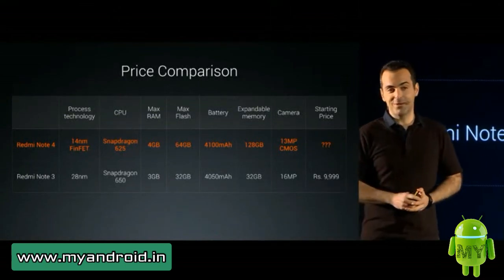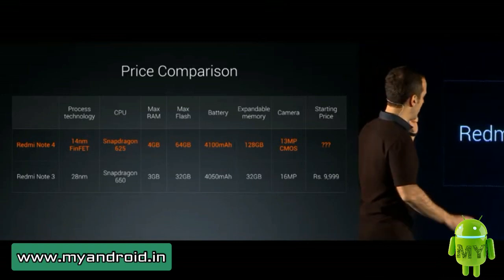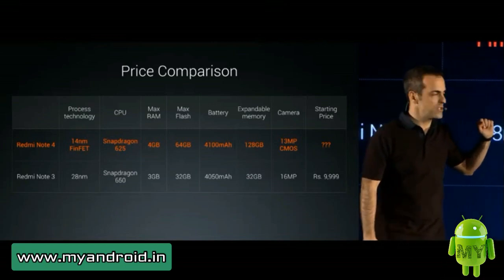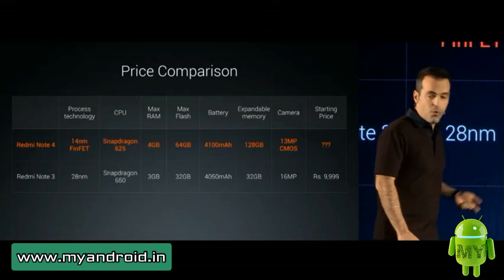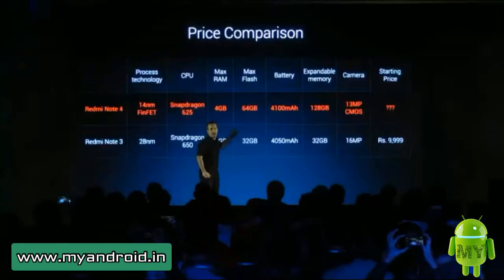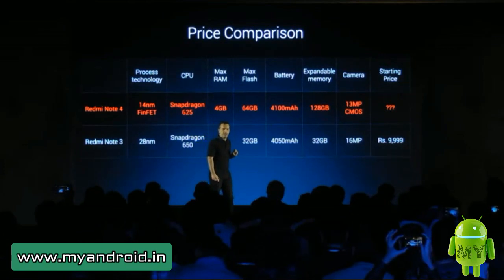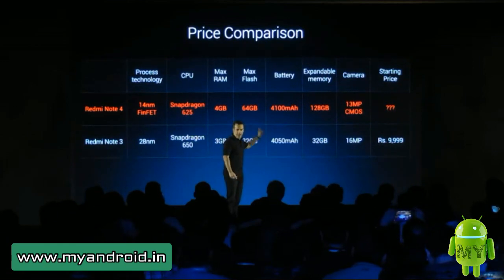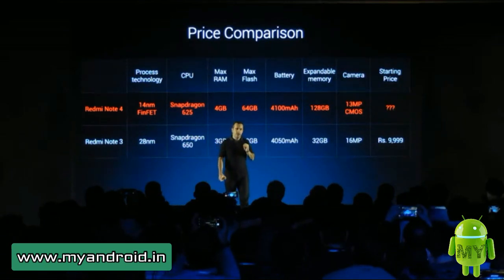What I have here is Redmi Note 3 and Redmi Note 4. I don't even have to say again how big of an upgrade Redmi Note 4 is to Redmi Note 3. We've gone from 28 nanometer technology to 14 nanometer FinFET technology. We increased RAM from 2 to 4 gigabytes. We have an incredible processor in Snapdragon 625. We've doubled the maximum flash to 64 gigs. We've slightly increased the battery size but added 25% more battery life. We've gone from max 32 to max 128 gigs of expandable storage, and we have a huge camera upgrade as you've seen from some of the shots I shared today.